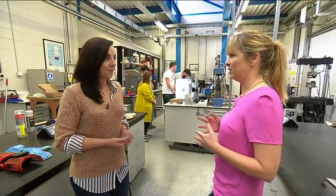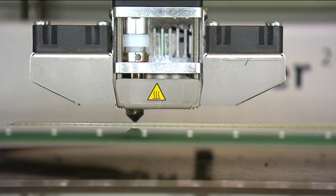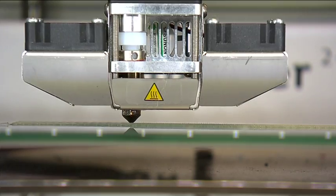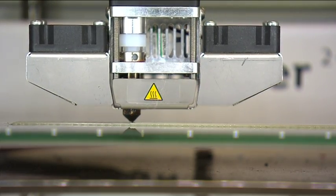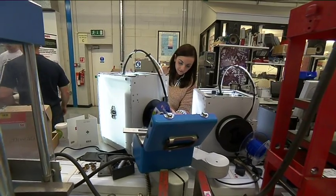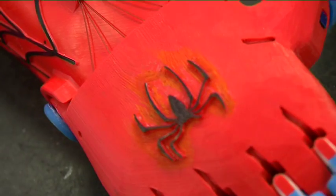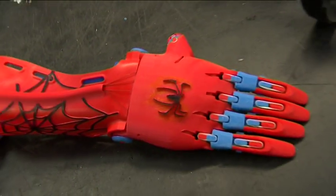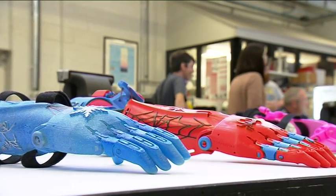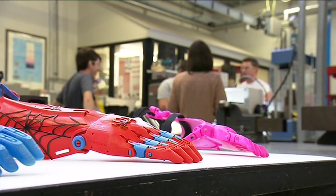One of the most incredible parts of this whole story is that the parents of these children don't pay anything. Yes, everything's completely free — the material is donated, the machines have been donated, and all we ask is that the parents can bring the children in to have a few simple measurements taken, although that's not an ultimate requirement either. If they're very far away we'll do our best to accommodate from pictures, but everything's completely free, there's no cost involved for the recipient.